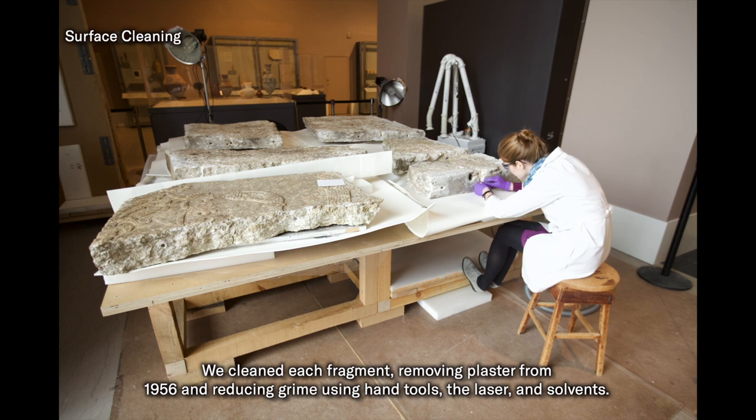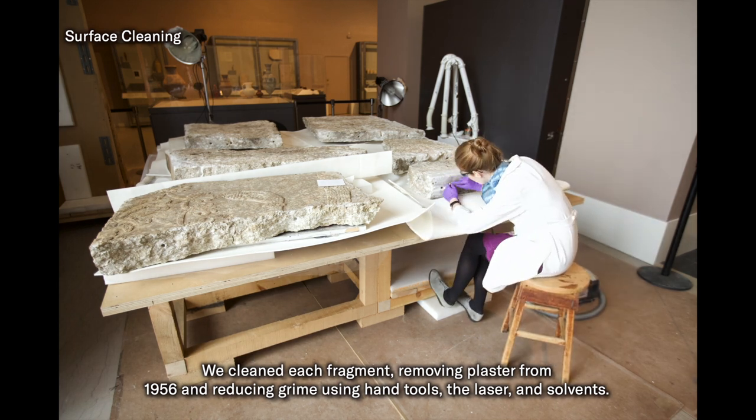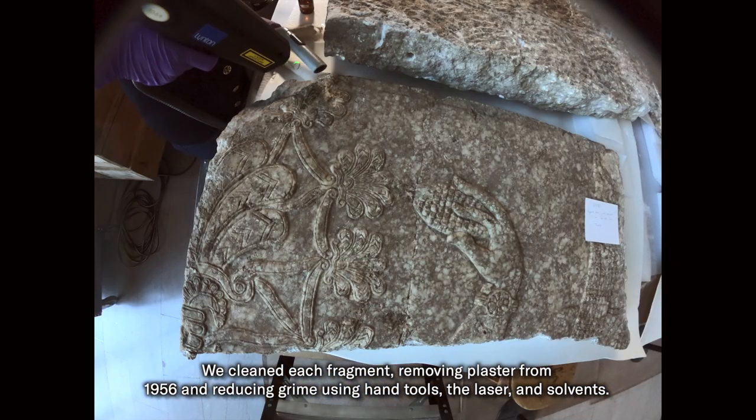We cleaned each fragment, removing plaster from 1956 and reducing grime using hand tools, the laser, and solvents.